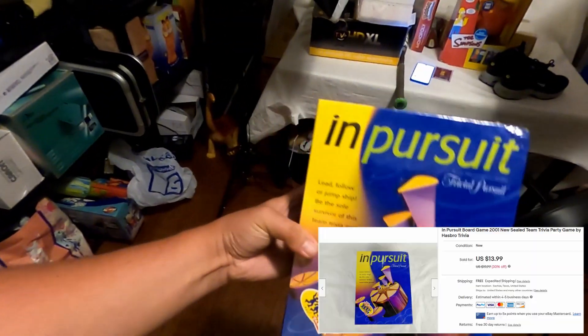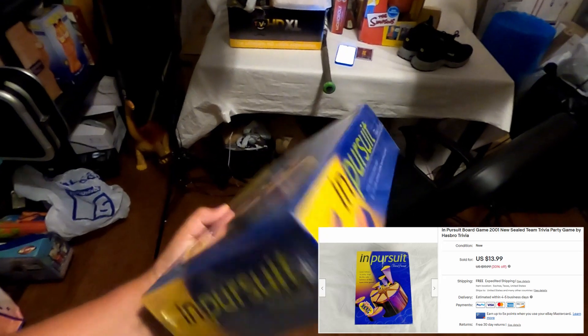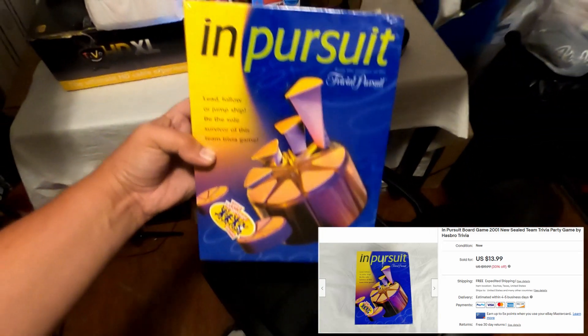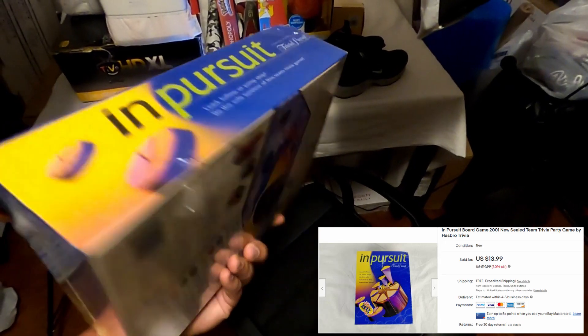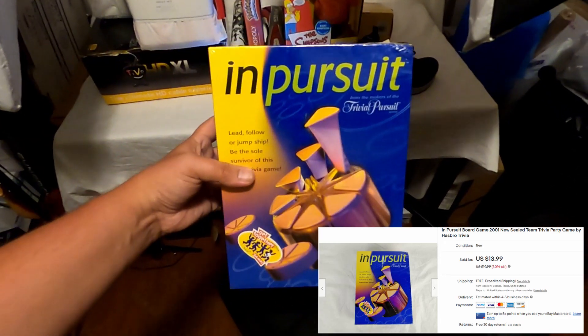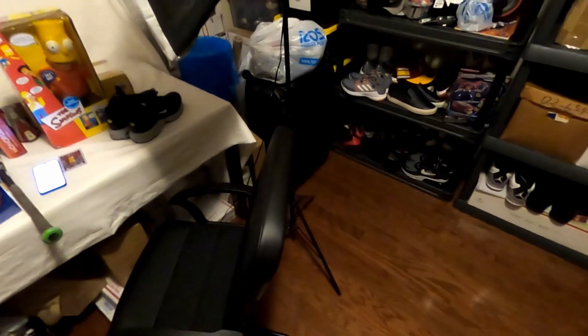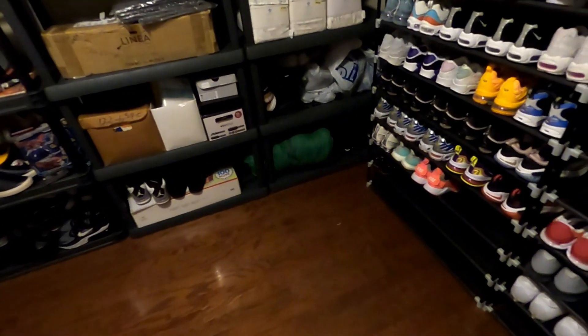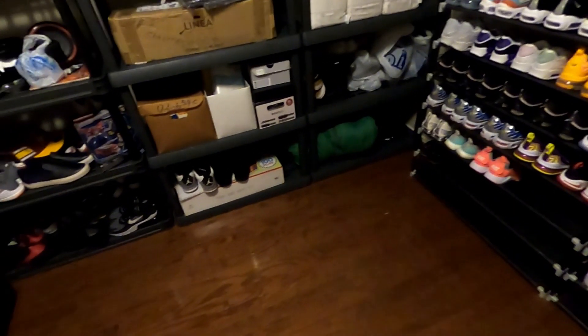The last one is 'In Pursuit' — this was kind of a bad pickup. I paid three dollars for it and sold it for $13.99, probably not going to make any money, maybe pennies. A lot of video games I find at Goodwill for two or three bucks — if they're brand new sealed, more than likely I'll pick them up. But that's it for this video guys, until next time — peace.